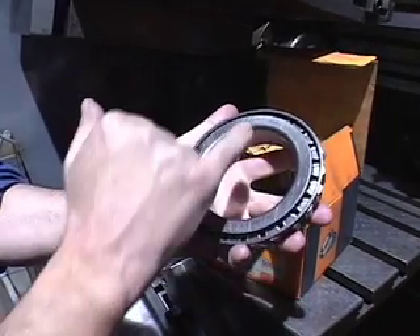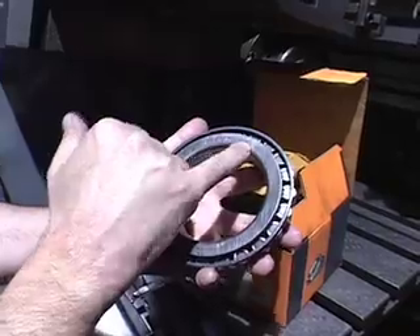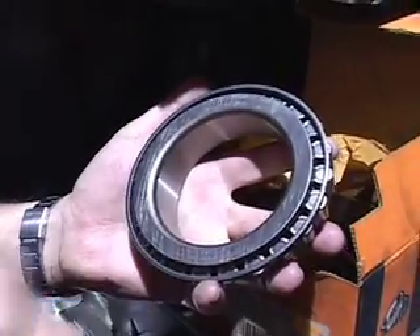You can always tell if it's a precision bearing because it'll have an asterisk and a three after it, or seven, or whatever — they put it right on the bearing. If it doesn't have that marking, then it's a commercial-grade bearing.